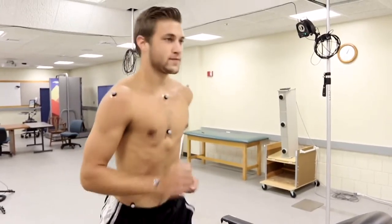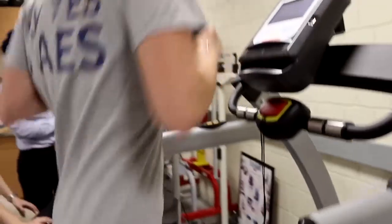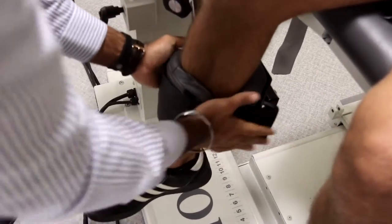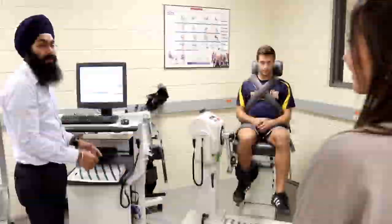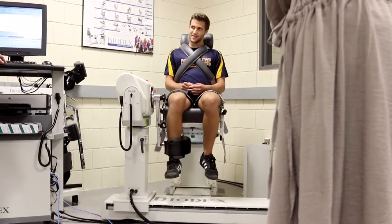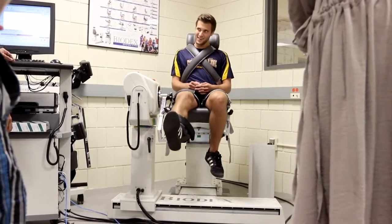We have some pressure sensor treadmills which will give you different feedback on how your body moves while you're walking. We have a biodex machine and that can measure joint torques, which is basically how much power you can use with your legs and other parts of your body, and it's good for diagnostic testing and being able to get a computerized sense of a different measurement.